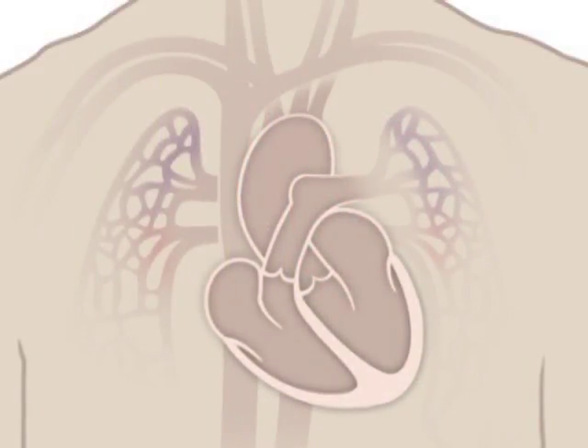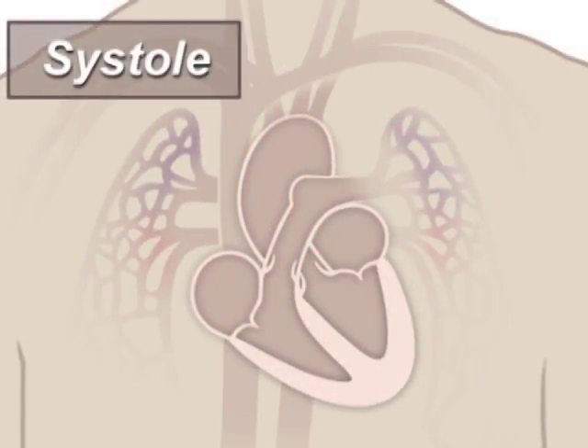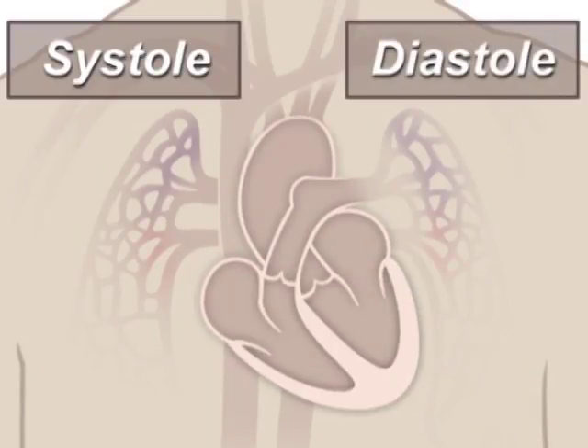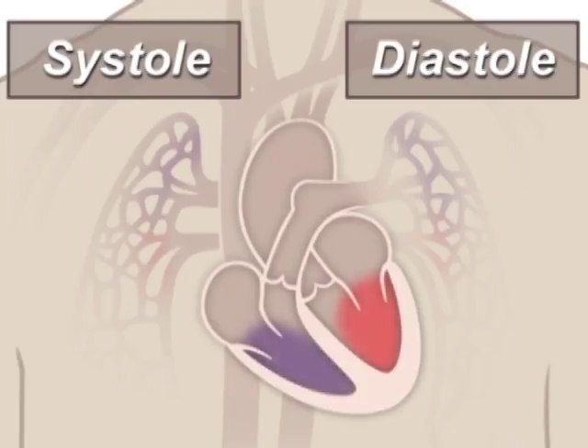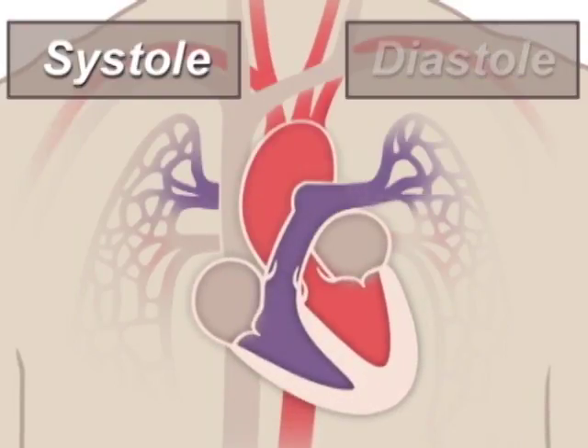A beating heart contracts and relaxes. Contraction is called systole and relaxing is called diastole. During systole, your ventricles contract, forcing blood into the vessels going to your lungs and body, much like ketchup being forced out of a squeeze bottle. The right ventricle contracts a little bit before the left ventricle does.